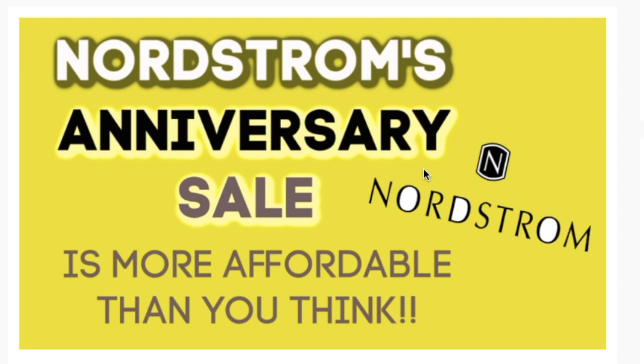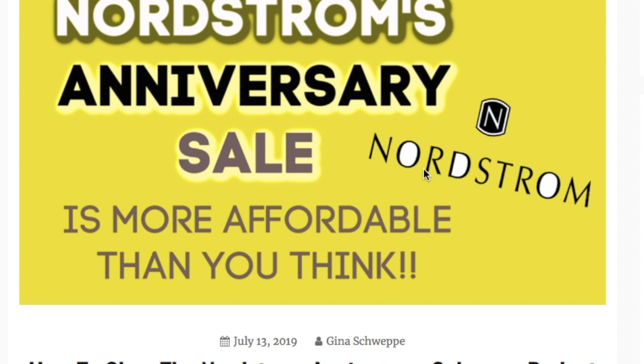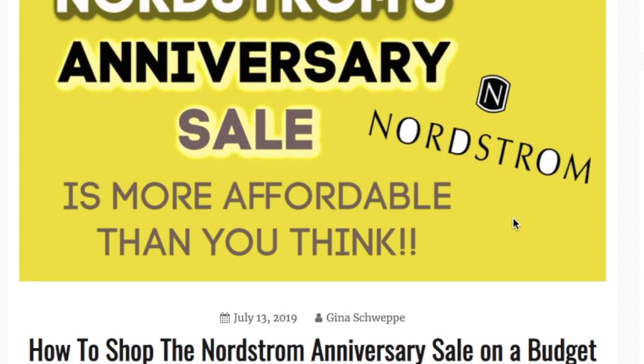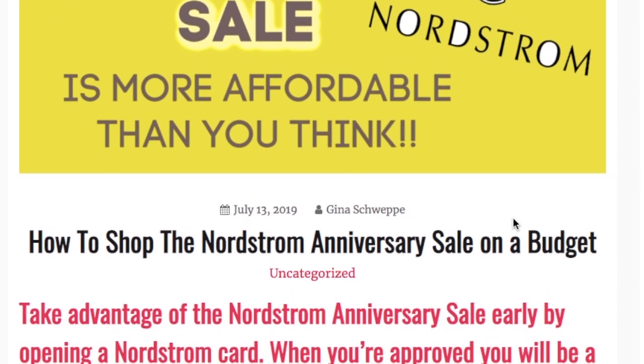Hey guys, Gina here and welcome back to my channel. It is Nordstrom Anniversary Sale season! This is Nordstrom's biggest sale of the year — it happens every single July. Nordstrom gets all of their fall stuff and puts it on a heavily discounted price. Once the sale is over it goes back to full price, so if there are things you've been in the market for, now is the time. I'm going to scroll through and share my finds, because Nordstrom can be more affordable than you think — their house brand, the Nordstrom line and the BP line, are fantastic. Here are my top 10 picks for this anniversary sale season.